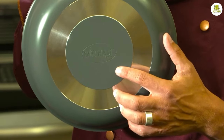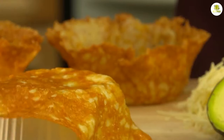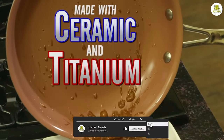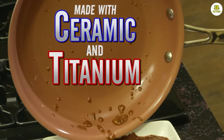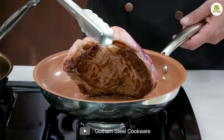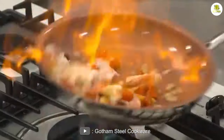Gotham Steel is a brand that specializes in creating non-stick cookware. Their frying pans are made with a combination of ceramic and titanium to create a durable and long-lasting cooking surface. One of the key selling points of the Gotham Steel Frying Pan is that it is advertised as being able to cook without the use of butter or oil.